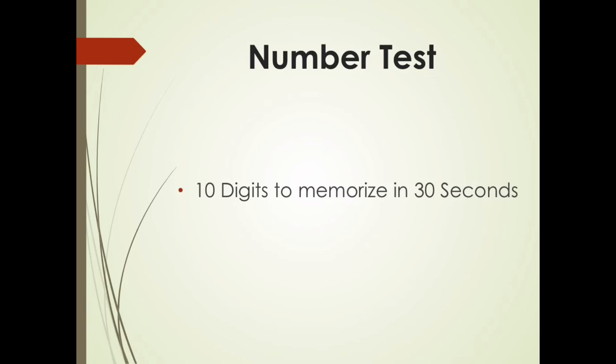The first test is the number test. You have 10 digits to memorize in 30 seconds. Right when you see the numbers, the time starts. When it gets to five seconds, I'm going to give you a countdown: 5, 4, 3, 2, 1. So you know when I count down, I'm going to say next and we're going to move on to the next test. Get ready because the test is going to start in 3, 2, 1.